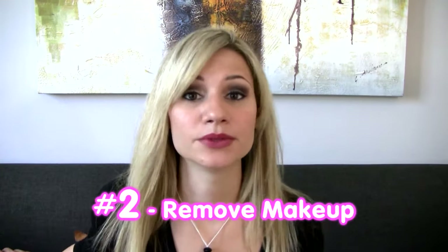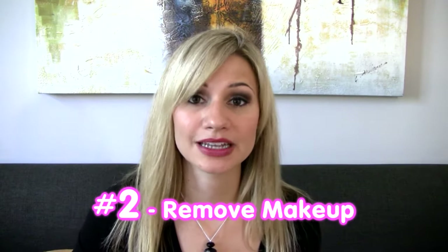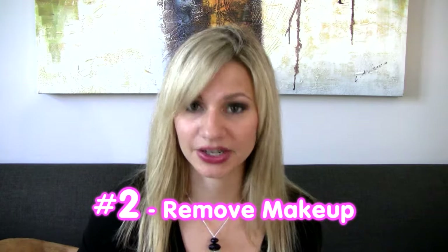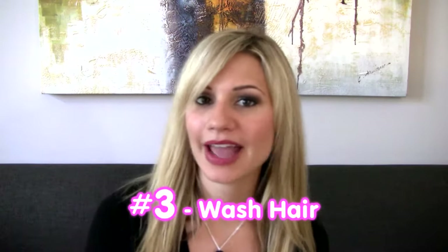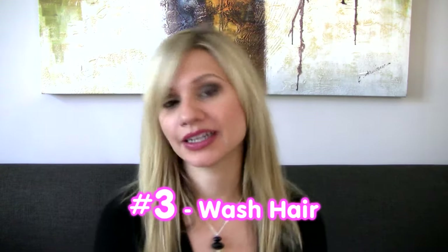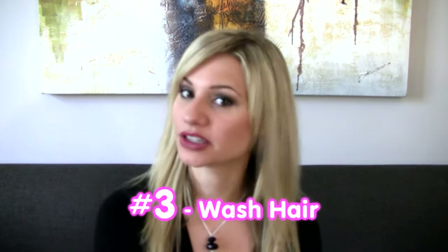Number two: you want to remove makeup before you sleep and before you exercise — you don't want to collect bacteria on the skin. Number three: wash your hair regularly and tie your hair up at night. Your hair has oils in it and will break you out if you do not tie your hair back.